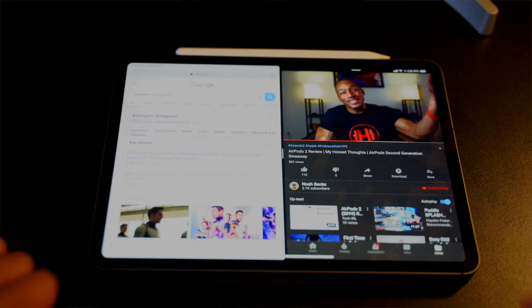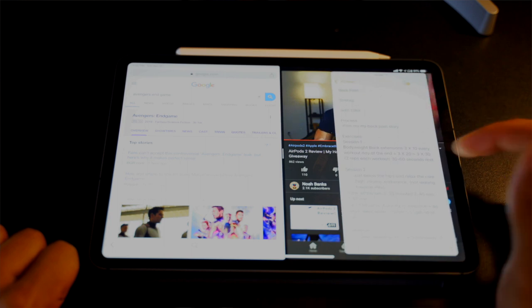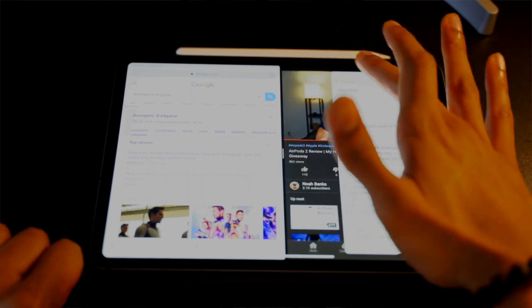It also has features like gestures and multitasking. You can have up to three apps open at the same time and navigate it quite differently. There's a dock at the bottom of the screen that you can swipe up to access your most recently used apps. It also now has the new USB-C charger, which is becoming more mainstream. No more lightning connectors, so if you have any old lightning cables, they won't work here.